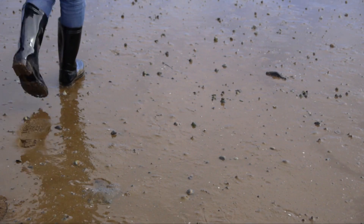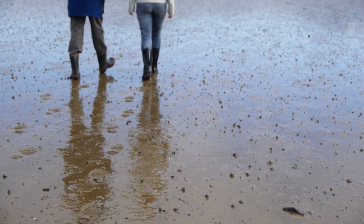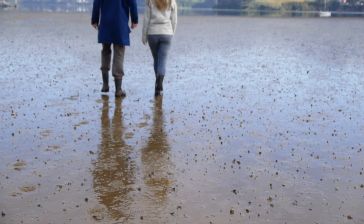But anywhere on the beach, both crabs are very well camouflaged. If you weren't looking, you wouldn't even know they were there.